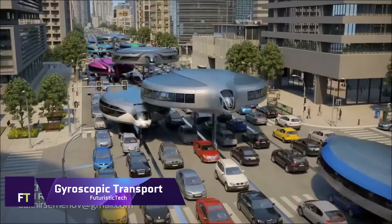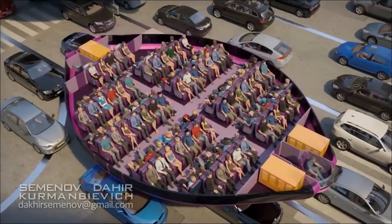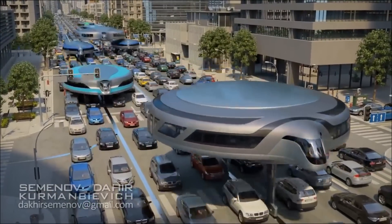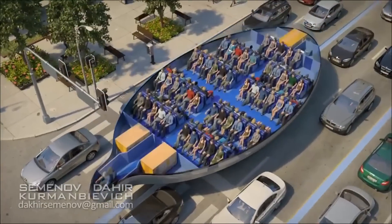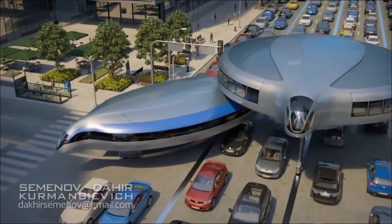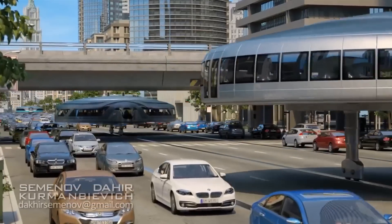Gyroscopic Transport. In his vision for the future of urban transportation, Dahir Insat aims to completely alter the way people navigate through cities. These solar-powered, disc-shaped cars use flywheels to float above traffic on stilts. Their multi-tiered transportation system has the ability to lessen pollution and traffic jams.